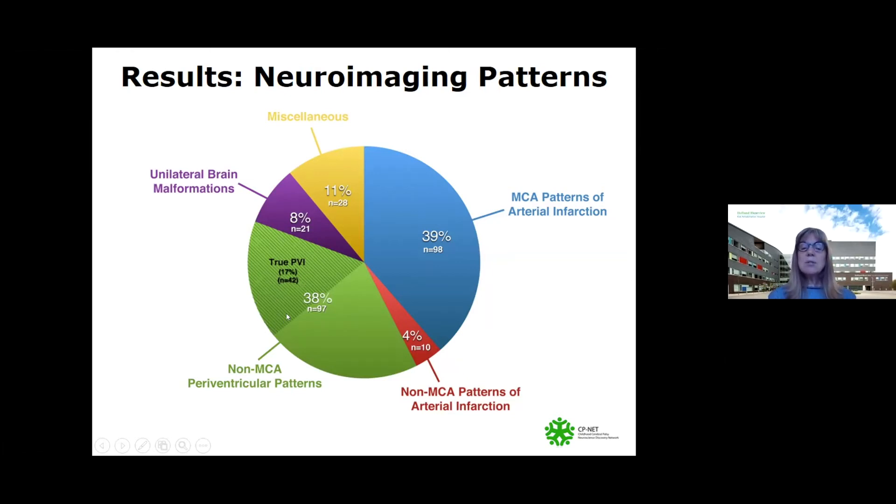The other thing that was quite interesting about this subgroup of children with the periventricular venous infarctions is that they were predominantly born at term — over 80%.